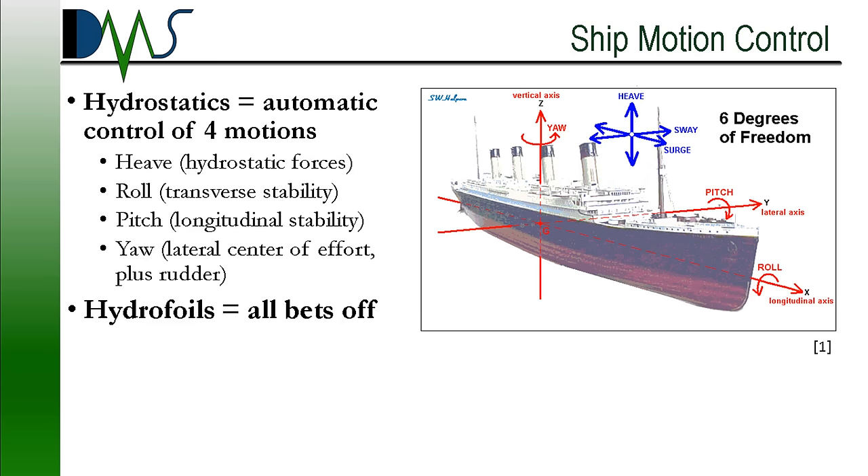Ships need to control the same six motions. In a conventional displacement hull, this is pretty easy. The shape of the hull automatically controls most of those motions through hydrostatic forces. Heave is taken care of through hydrostatic immersion. Roll happens through transverse stability. Pitch is longitudinal stability. And yaw comes from your lateral center of effort, plus your rudder. So just by floating in the water, four out of six of your motions are already taken care of. That only leaves surge and sway, which are partially controlled through the rudder and through propulsion adjustments. However, all bets are off with the hydrofoil — we lose the benefit of hydrostatic forces and need to invent new methods of control through careful engineering.